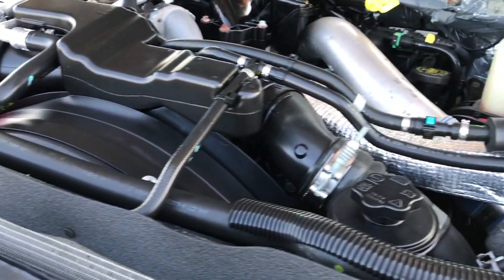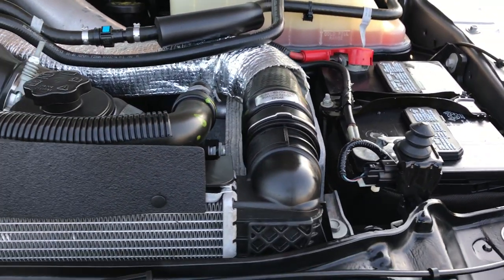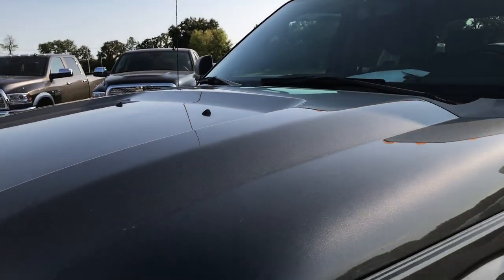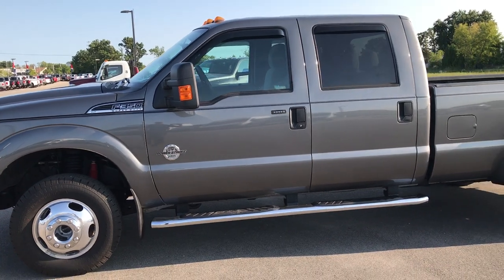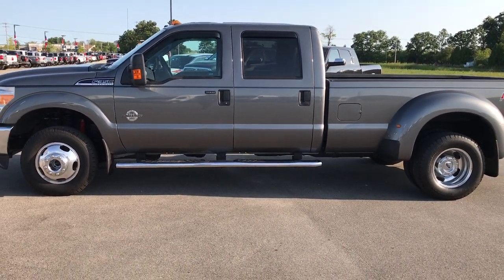This truck has been fully safety-inspected by our service shop. It has a fresh oil and filter change, all the fluids have been checked and topped off, and it's been fully gone through — 100% mechanically ready to go. It's pretty much cosmetically perfect, frame and underbody perfect, and interior perfect. So if you find a cleaner one, good luck.